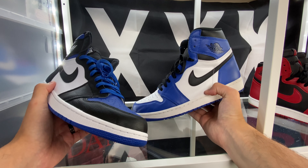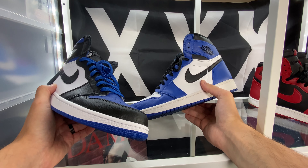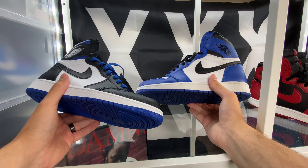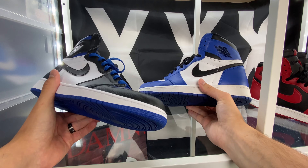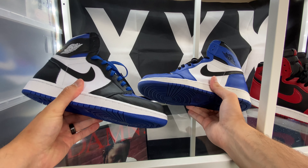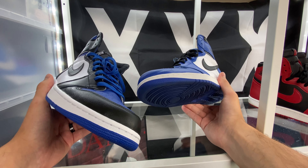The Game Royals came out in 2018, kind of toward the beginning of the year — I want to say March or April. So these are releasing pretty much two years apart. In that time span we've got two Game Royal Jordan 1s, and each are pretty different from each other actually, but they're both solid releases in my opinion. Let's go ahead and go over the differences.